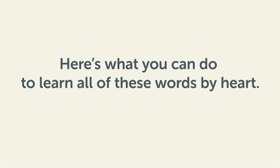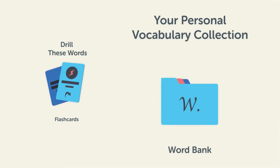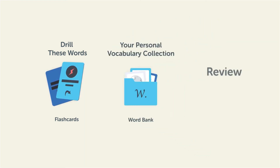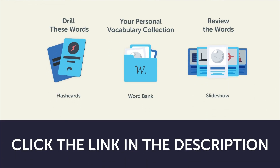Here's what you can do to learn all of these words by heart. Drill these words with our spaced repetition flashcards, which will help cement these words into your long-term memory. Save them to the word bank — your personal vocabulary collection where you can print out your own study sheets — or review the words with our looped vocabulary slideshow and play it until you know all of the words. Click the link in the description right now and sign up for your free lifetime account to get these lessons and study tools.